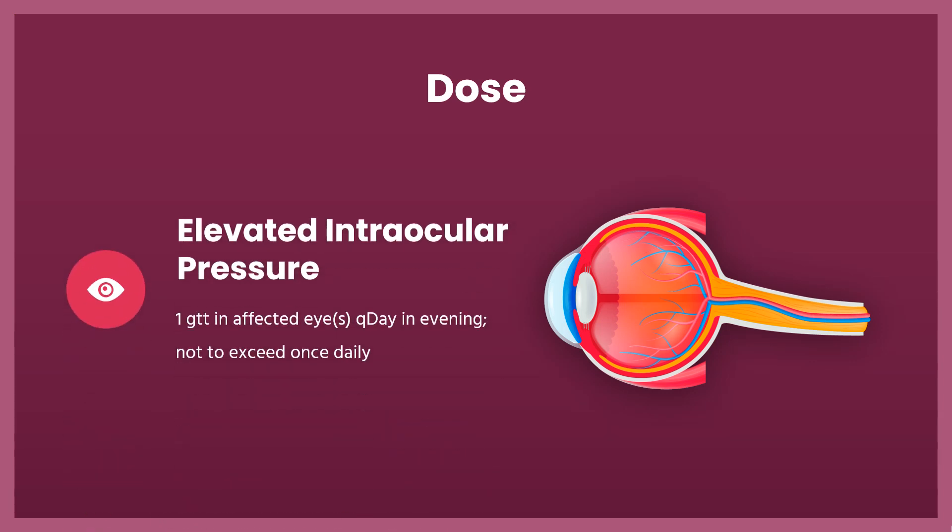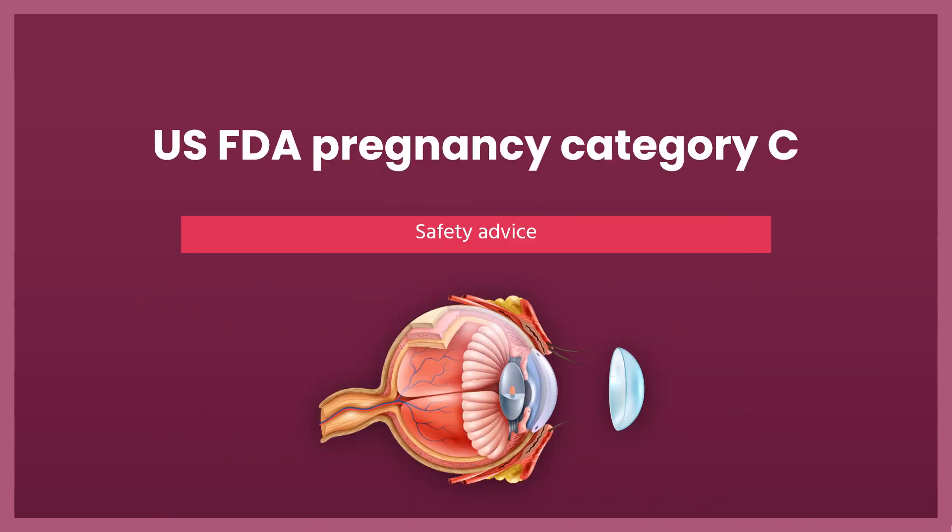Dose — Elevated intraocular pressure, open-angle glaucoma or ocular hypertension: 1 drop (GTT) in affected eyes once daily in the evening, not to exceed once daily. Safety advice: U.S. FDA Pregnancy Category C — animal reproduction studies have shown an adverse effect on the fetus and there are no adequate and well-controlled studies in humans, but potential benefits may warrant use of the drug in pregnant women despite potential risks.